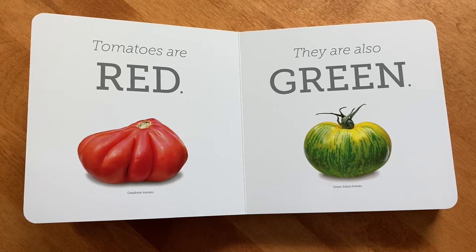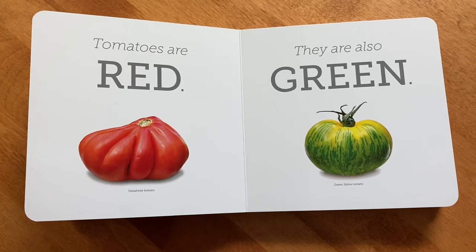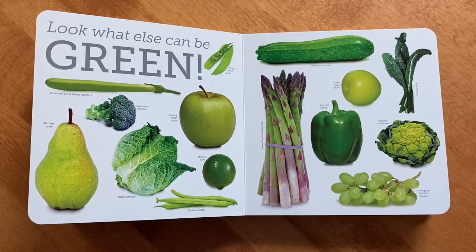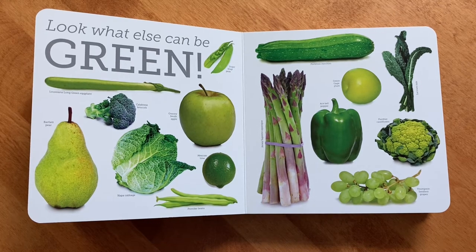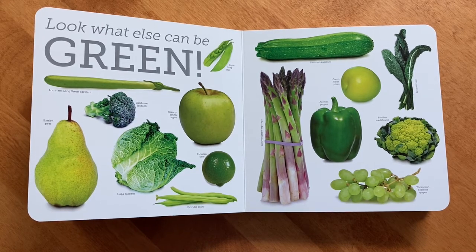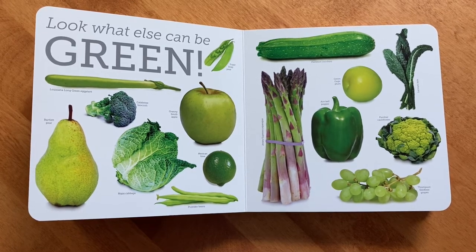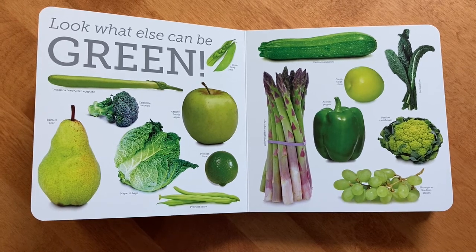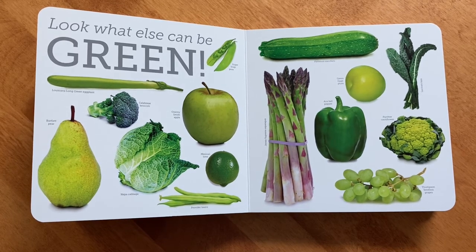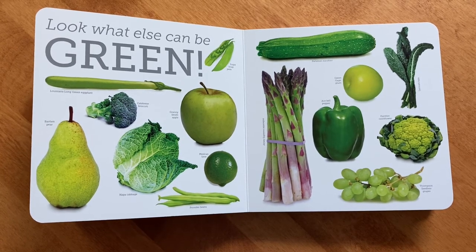Tomatoes are red. They are also green. How many of you knew there were such a thing as green tomatoes? Look what else can be green: sugar snap peas, the Louisiana long green eggplant — did you know eggplant was green? Because I sure didn't! There's broccoli, pears, apples, Napa cabbage, Mexican lime, provider beans, zucchini, Jersey supreme asparagus, the green gauge plum, kale, cauliflower, grapes, and green bell pepper, which is also called ace bell pepper.